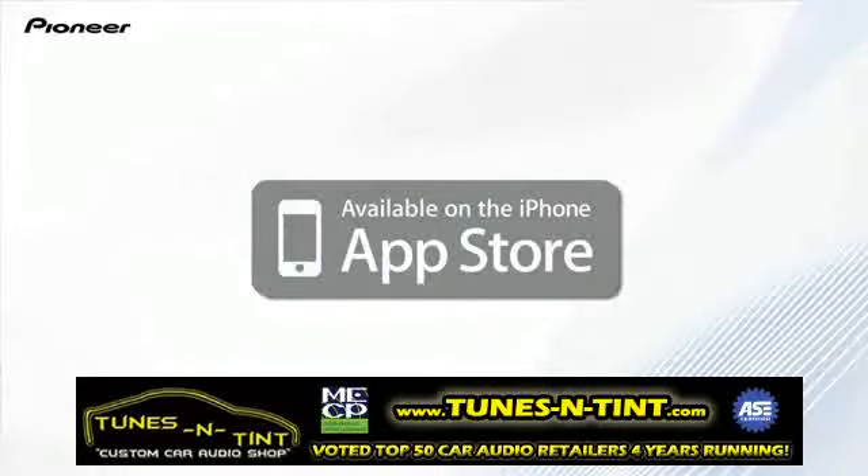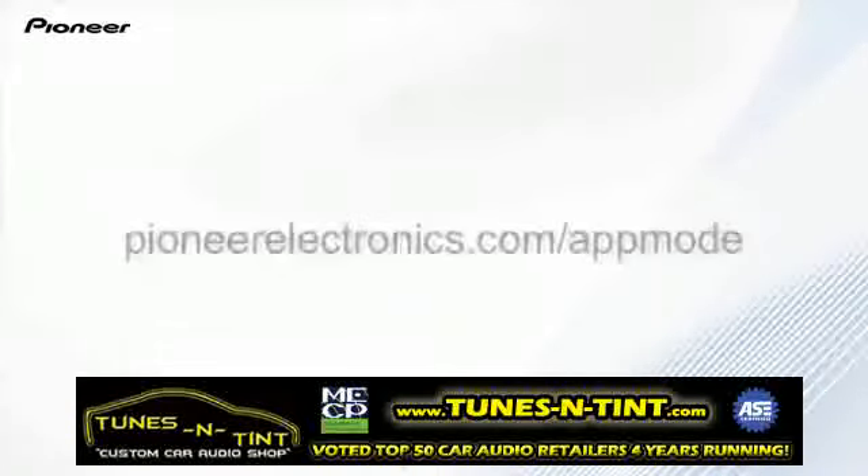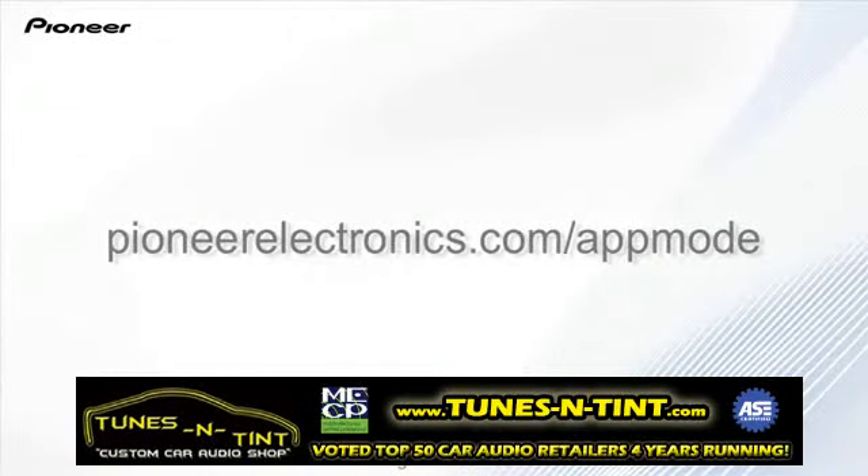The app is available for free on the App Store or Google Play. For a list of compatible Pioneer products, visit pioneerelectronics.com.